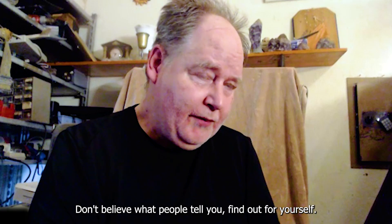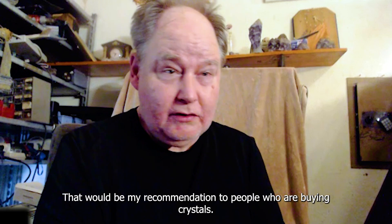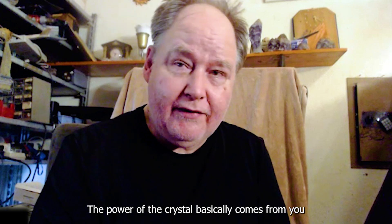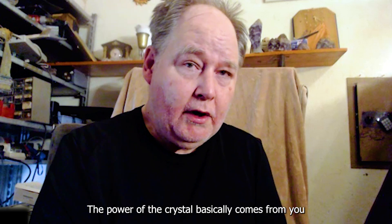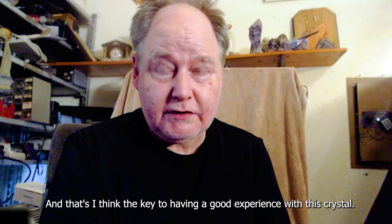Don't believe what people tell you - find out for yourself. That would be my recommendation to people who are buying crystals. The power of the crystal basically comes from you, and that's the key to having a good experience with this crystal.